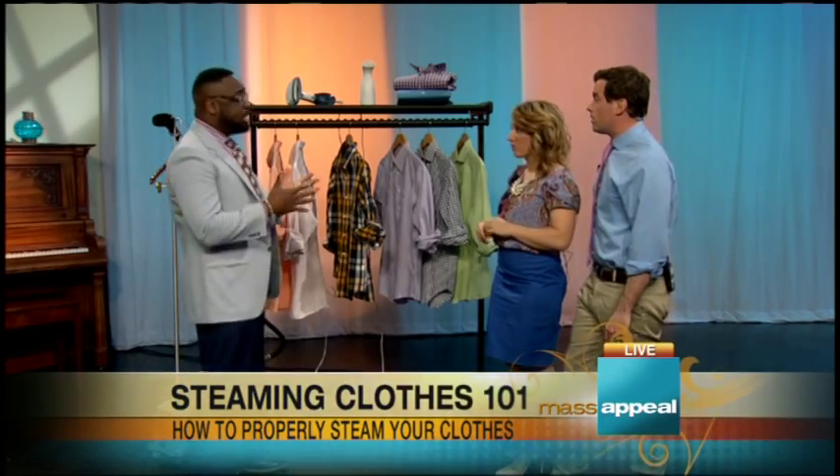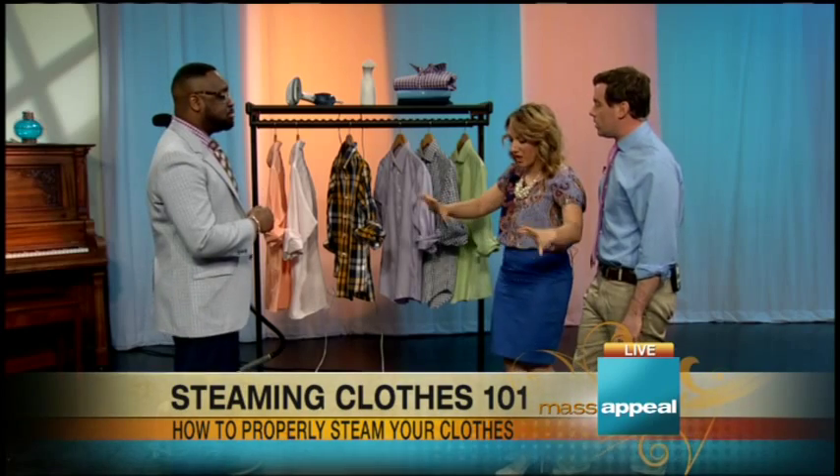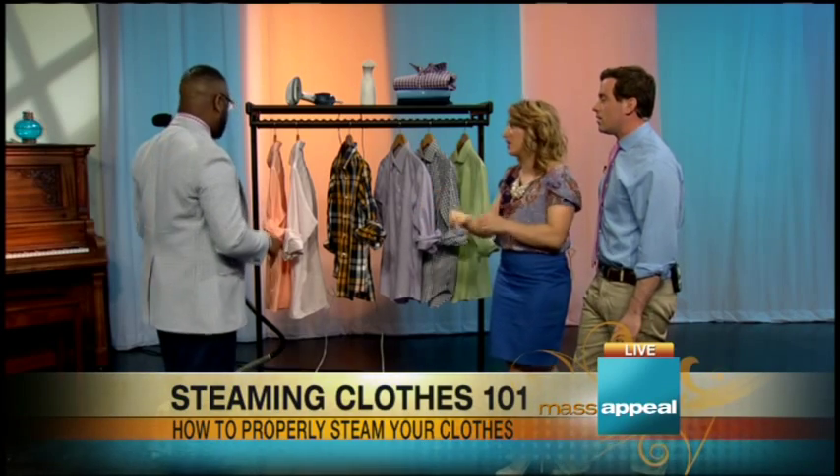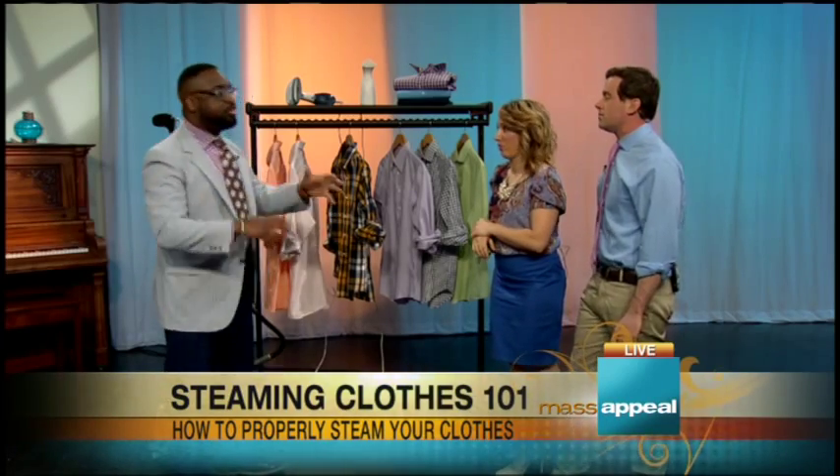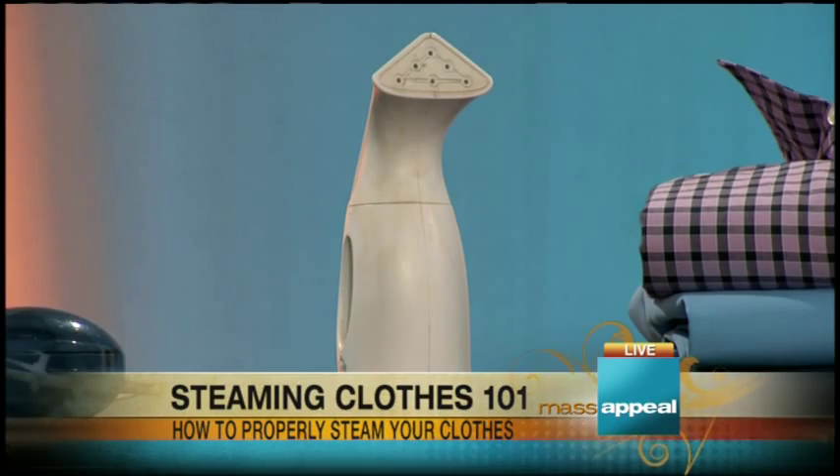Even these industrial steamers you can get for under a hundred dollars — a good one for about $95. You don't have to set up an ironing board. You can keep it plugged in, stationary, ready to go while you're in the bathroom getting ready, and it'll be ready to steam when you need it.